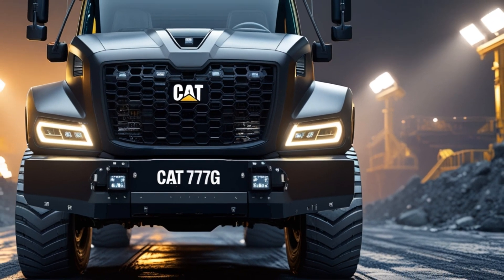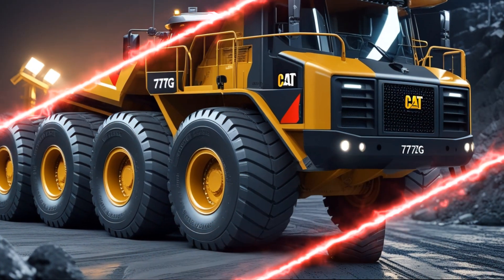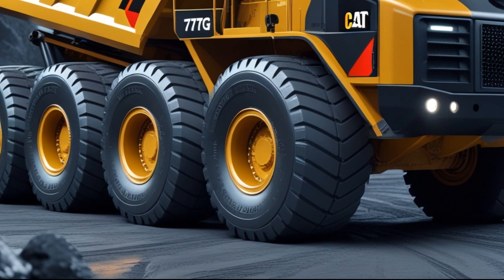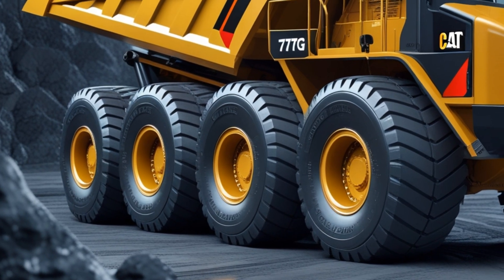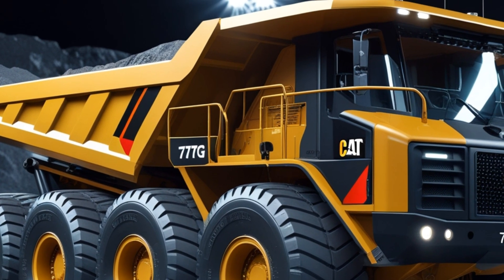Bathed in Caterpillar's signature yellow and black, its reinforced steel body gleams under the bright floodlights of the mining site. The Caterpillar logo is boldly displayed across the back wall, a symbol of power and engineering mastery. Below, the number plate reads CAT777G, marking its dominance in the world of heavy machinery.